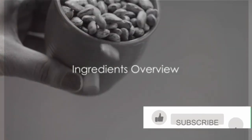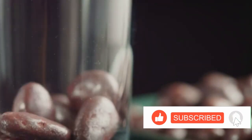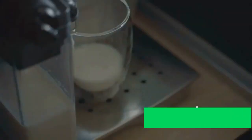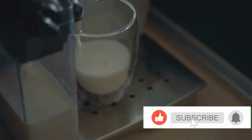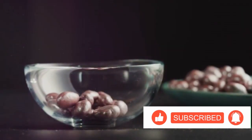Do you have milk, sugar, and peanuts at home? If so, you're in for a treat. It's surprising how these simple everyday ingredients can be the stars of a tantalizing dessert. The milk provides a velvety base, the sugar adds sweetness, and the peanuts bring in a delightful crunch. It's the perfect blend of textures and flavors.